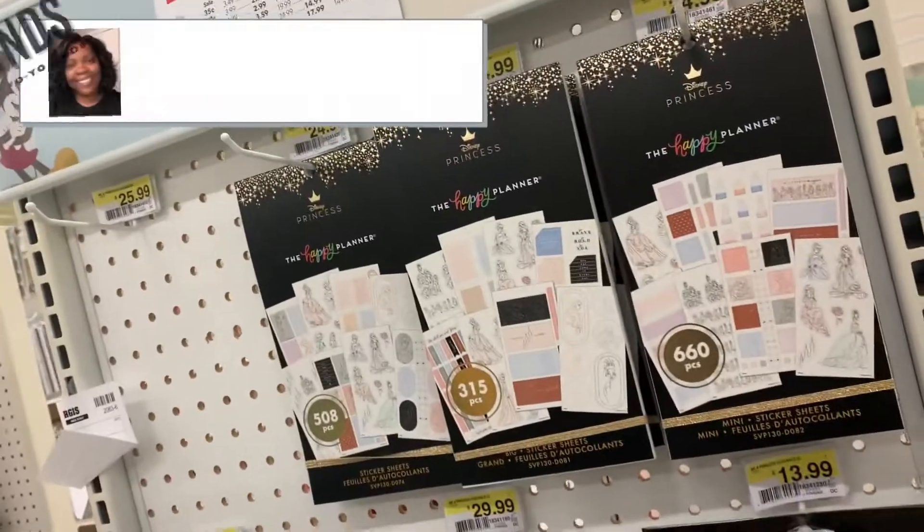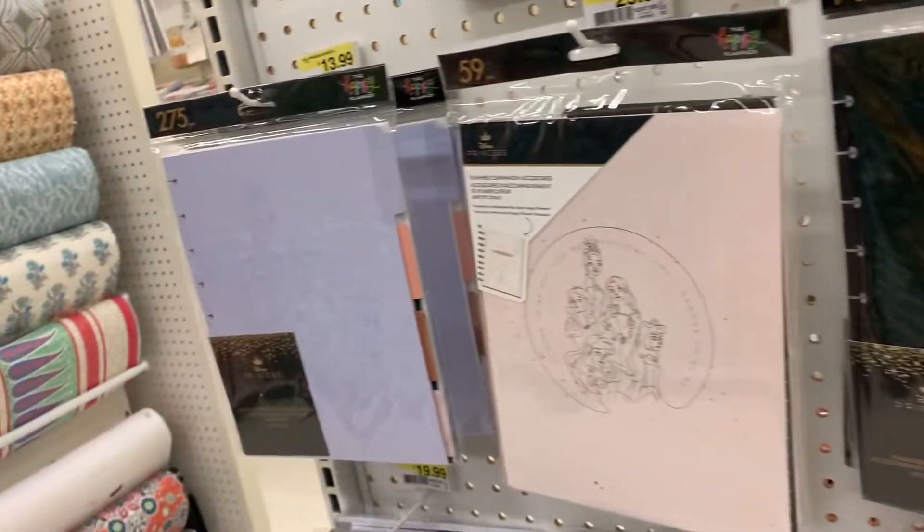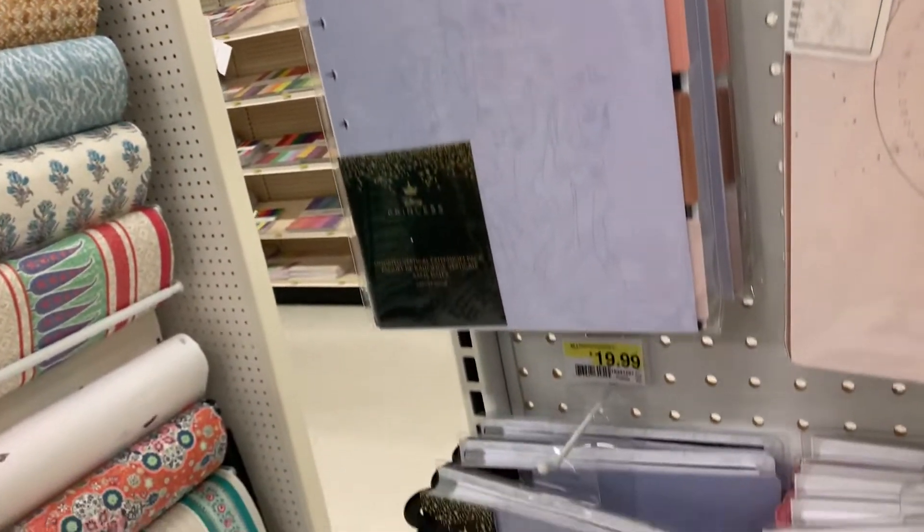Hey everybody, it's Yo-Yo. I'm back to take you on another shopping excursion at Joann's because they got the new Happy Planet Disney line in. We're going to look at it. I'll be right back.